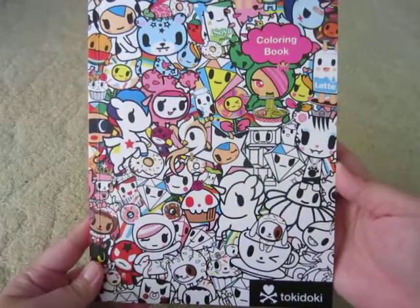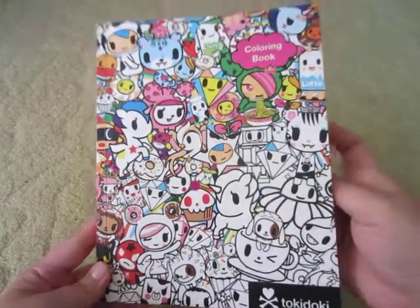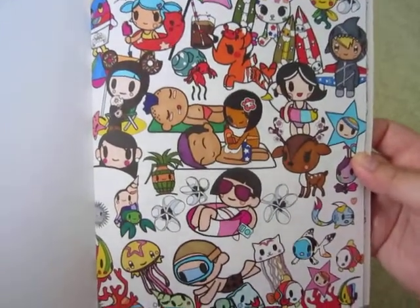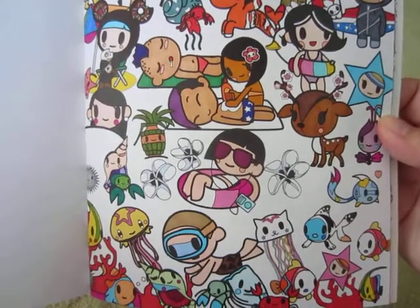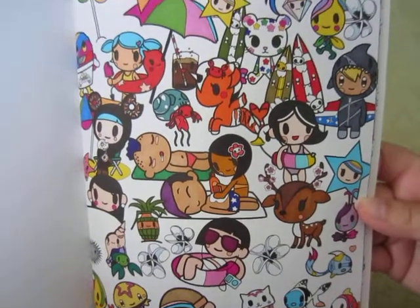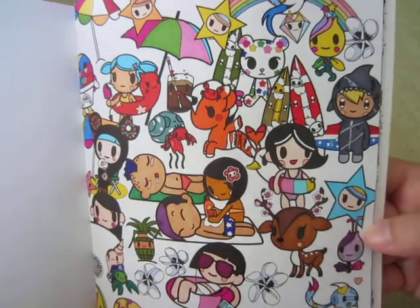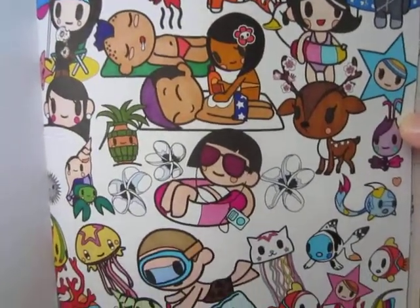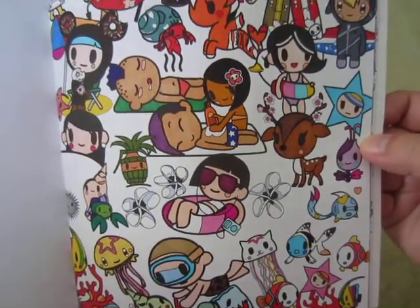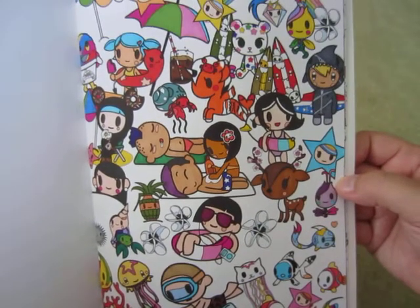These are not in any particular order — I can't even remember when I really did them. The first one is from the Tokidoki coloring book. I did a beach-themed page, and whenever I do Tokidoki pages I try to use reference photos because I really like the artist's colorful palette. I tried to find as many pictures and do it as closely as I can. I used fine liners and alcohol markers for this one.